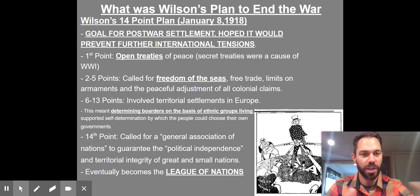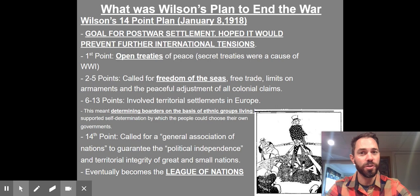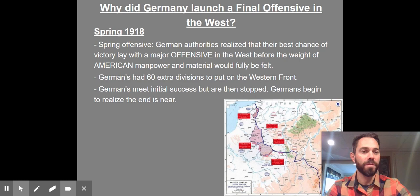In the next clip, we're going to talk about the all-important treaty that ends this conflict. Just make sure you understand: the war ends because Germany is basically running out of manpower and material compared to the forces fighting against them. And Wilson, from an American perspective, wants peace to look like this — though he's not going to get all the things he wants, and we'll talk about that in the next one.